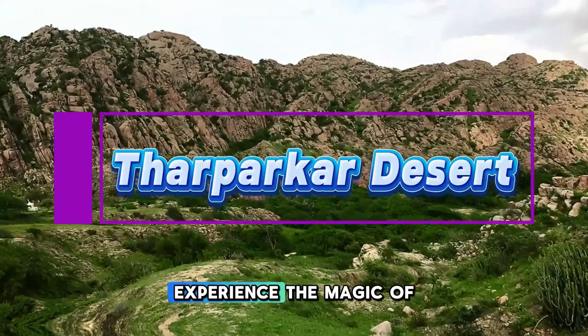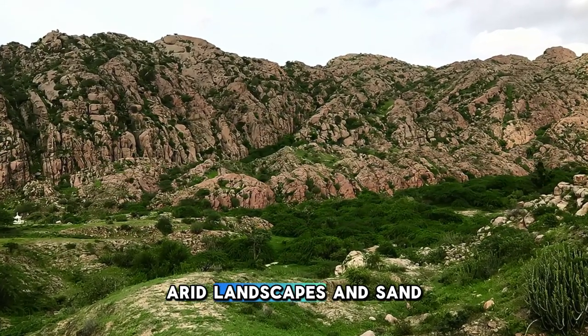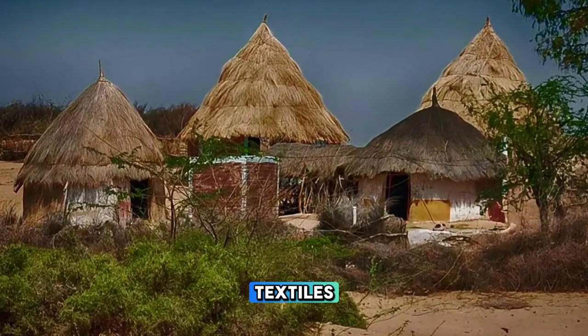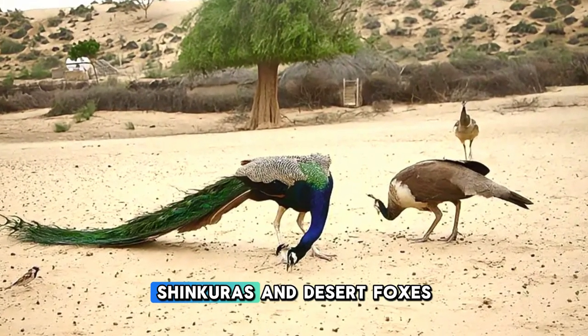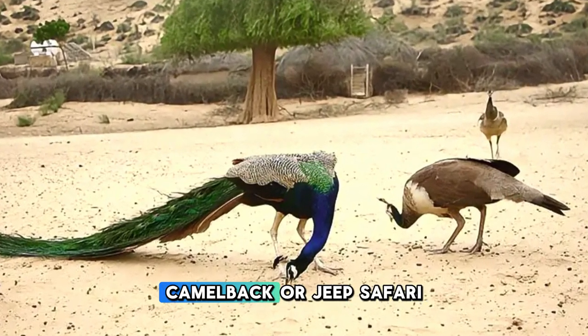Tharparkar Desert. Experience the magic of the Tharparkar Desert, a vast expanse of arid landscapes and sand dunes located in the Sindh province of Pakistan. Explore ancient villages, where colorful mud-brick houses and vibrant textiles reflect the cultural heritage of the Thari people. Encounter wildlife such as blackbucks, chinkara, and desert foxes as you traverse the desert terrain on camelback or jeep safari.